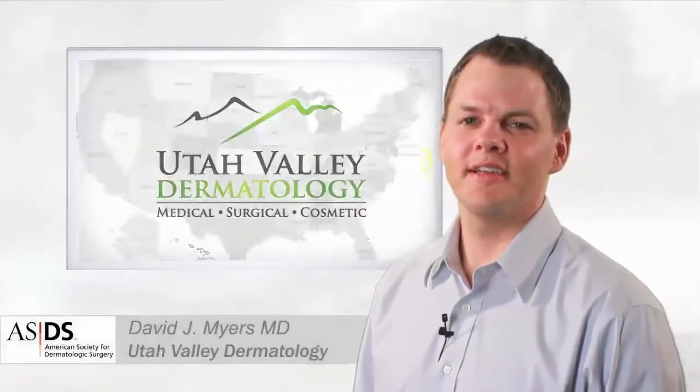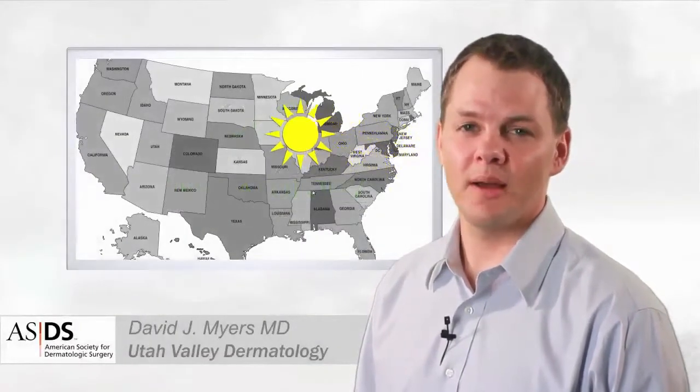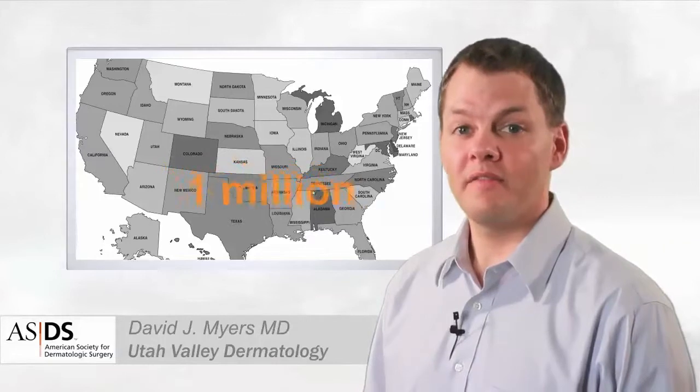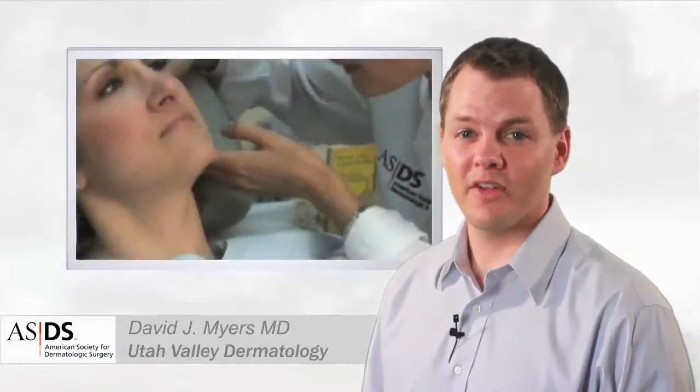Hello, I'm Dr. Myers. Skin cancer is the most common cancer in the United States. Over a million new cases are diagnosed every year. The vast majority of skin cancers occur on the face.